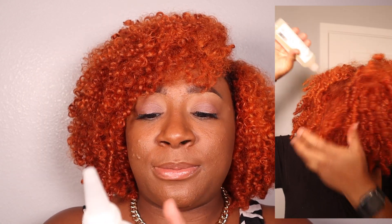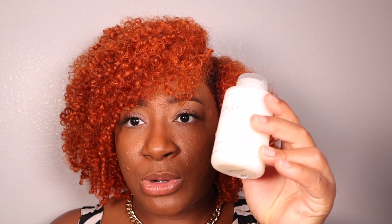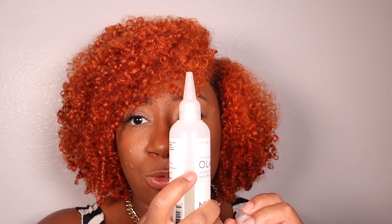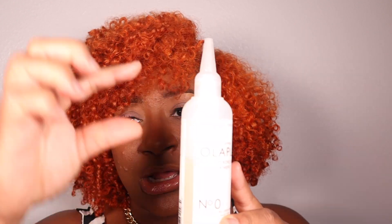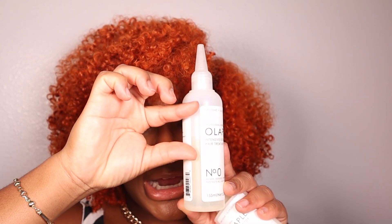Number Zero goes first, followed by Number Three. You apply Number Zero to dry hair, saturate from roots to tip, leave on for 10 minutes, do not rinse, and then follow up with Number Three. I've used a good bit of this — it takes a lot to saturate my hair given the overall thickness and length. I think I'm only going to get about three uses max out of this bottle. It was really good at detangling, which surprised me because of the water-based consistency.